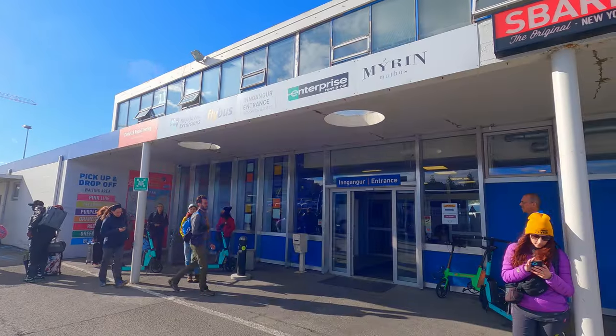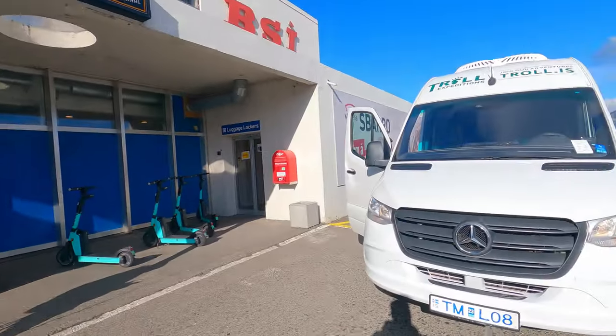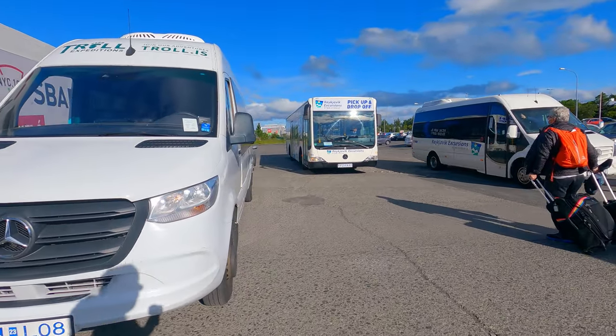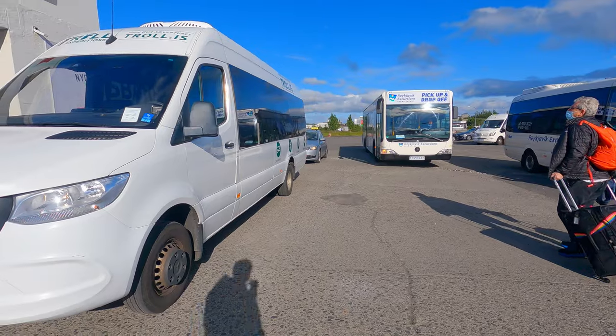We will be picked up by our guide from Troll Expeditions for our guided group tour around the island country. This is the minibus that we will be traveling in for the week.